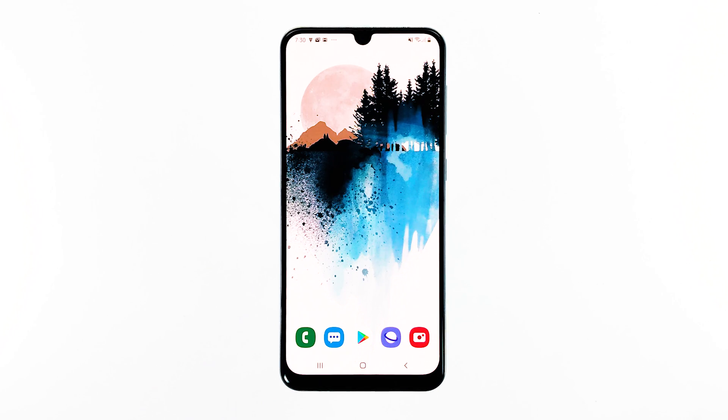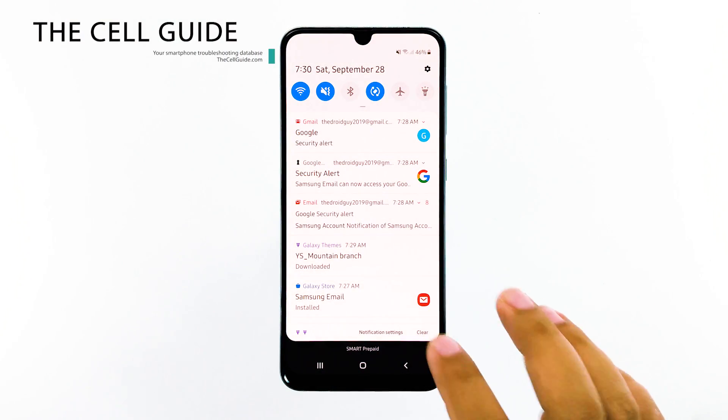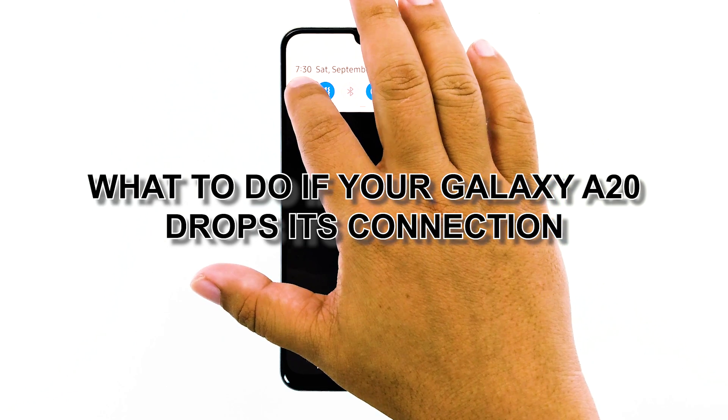When the Wi-Fi connection of your phone starts to keep on dropping, the problem could be with the network, especially if it's been a while since you rebooted your network devices. Such issue seems to be bothering some owners of the Samsung Galaxy A20, although it's not really that serious. Hey guys, I'm RJ from thecellguy.com, and in this video I will be showing you how to fix your phone that keeps dropping its connection.